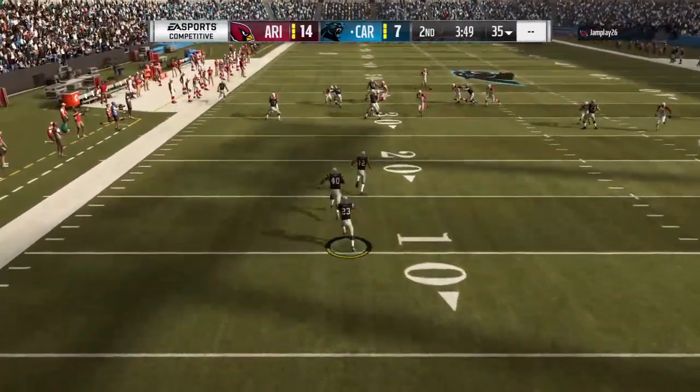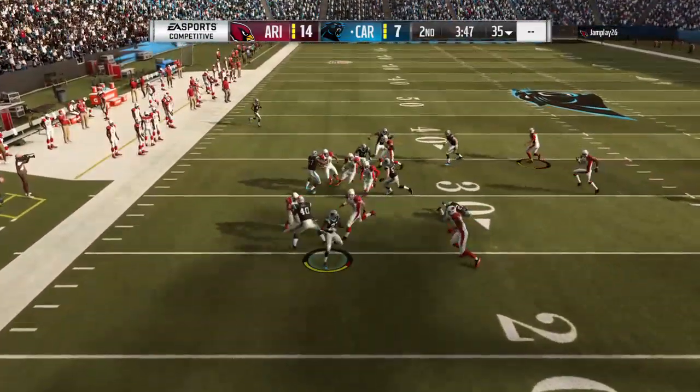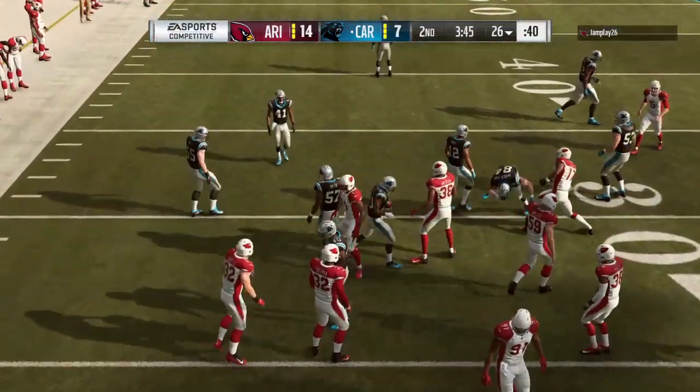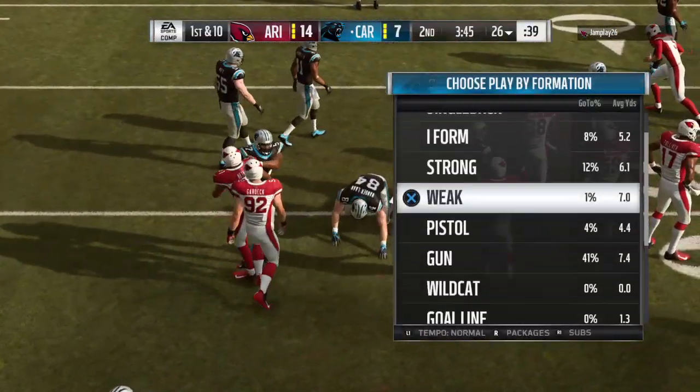That'll be taken in the end zone and he'll take it up past the 25, to the 26 yard line.